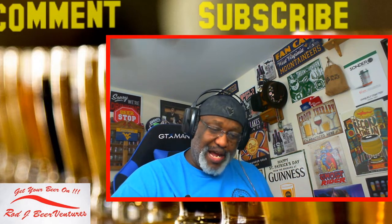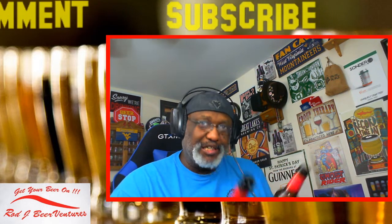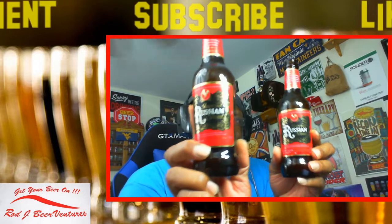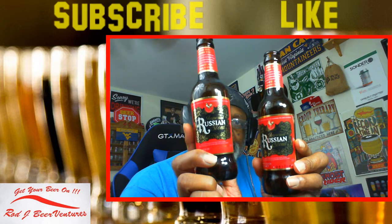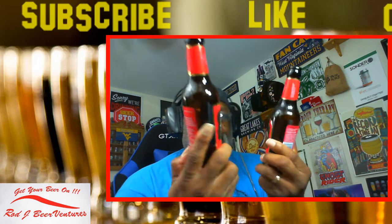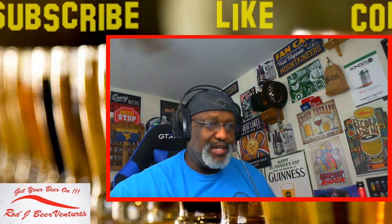This is the fun stuff you have when you compare two beers - the 2012 and the 2013. Same brewery but just different years have different outcomes. It's kind of fun to always do those comparisons when you can with beers.